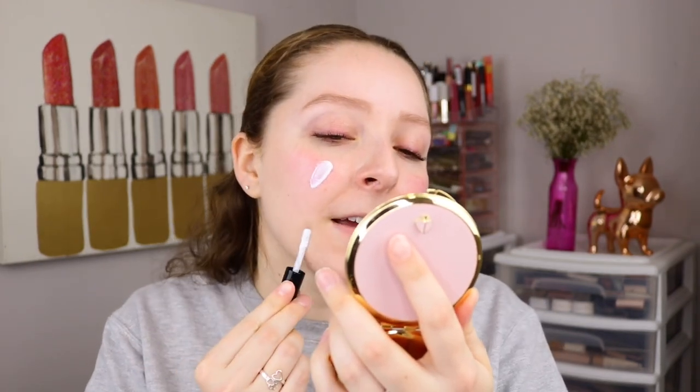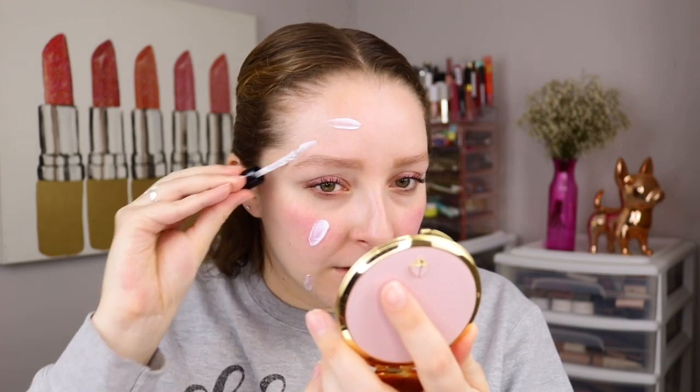When I review primers, I only apply it to half of my face, and then I also test it out with the same foundation that I always use when I review primers. So I'm going to apply this to half of the face, and it says you don't need much. So let's see how that does.